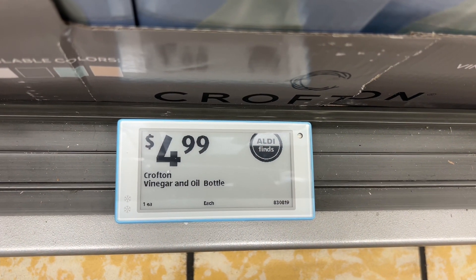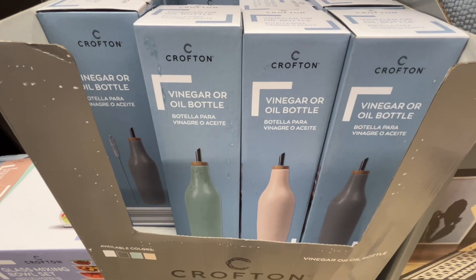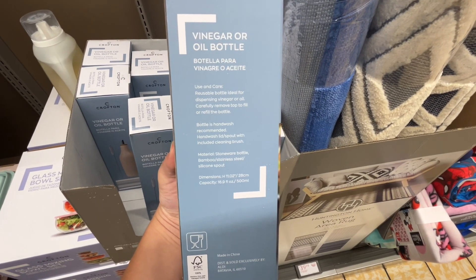This is the Crofton vinegar or oil bottle for $4.99. There were about four different colors to choose from. These are hand wash only and it comes with a cleaning brush for the lid and the spout. Similar brands are around $10 at Target.